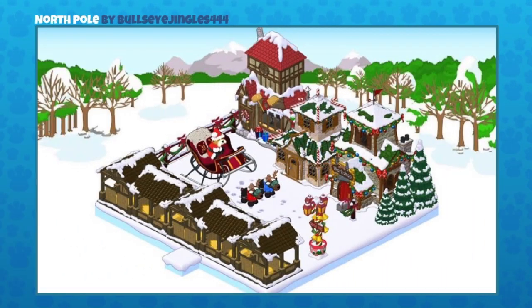Let's continue on here. This one's awesome as well. I think that these rooms just get better and better as we go. But this is the North Pole, and this was sent in by our friend BullseyeJingles444. So on the right side, they have all these little houses that look like Santa's workshop. And on the left, they've lined up these little stables where the reindeer would sleep. And in the center, there's the Santa Kins himself on his sleigh with two reindeers getting ready to take off.